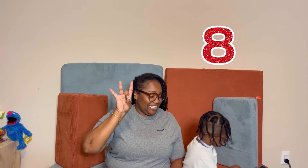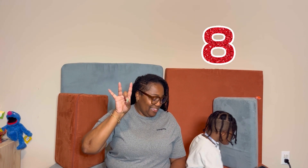Six. Can I see your six? Seven. Seven — with your words. Seven. Eight. Can you help me? Are you going to sign with me? Eight. Good job.